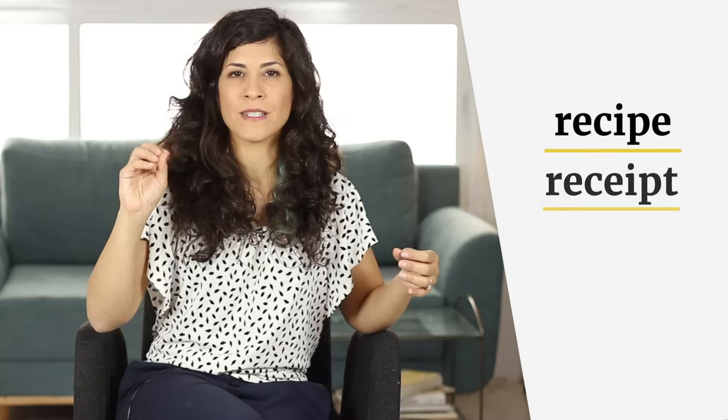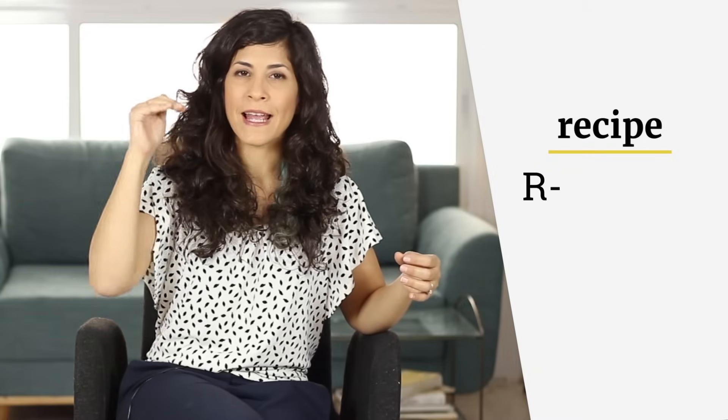Let's begin with the word recipe. You begin with an R sound, round your lips, and then the A as in red — "re." That's the primary stress, so this syllable is going to be higher in pitch than the rest. Re-ci-pe. It's a P sound and a high E. Recipe. I have this great recipe for vegan chocolate chip cookies — you gotta try it. Recipe.